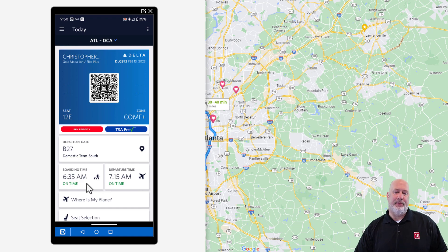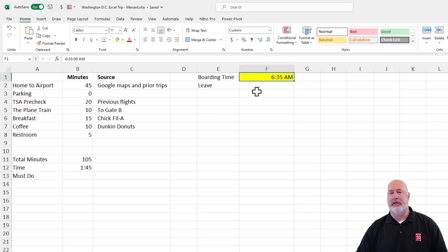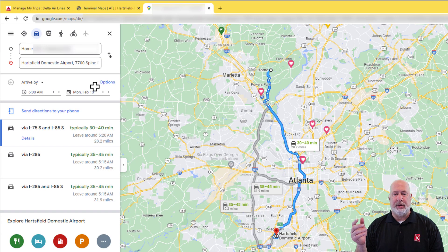Here's the key time: 6:35. I'm going to open up Excel. I've already set up this spreadsheet — there is my 6:35 boarding time in cell F1. The question right here is: when do I need to leave my house? What's the latest I need to leave? Over in column A, home to the airport is 45 minutes. How did I figure that out? Let's talk about that.